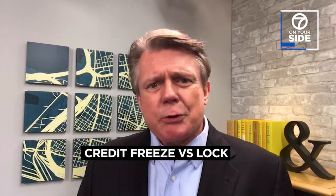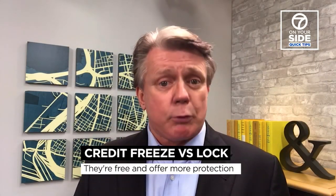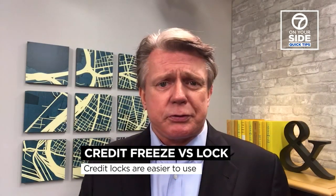Now here's where they're different. Credit freezes are mandated by law, which means they're free and you get more protections. But credit locks are often more convenient and easier to use.